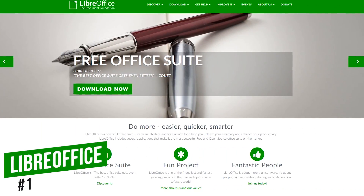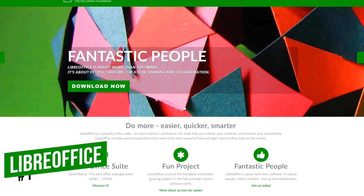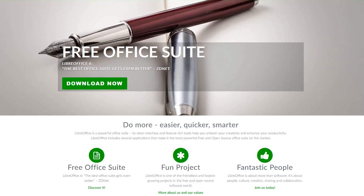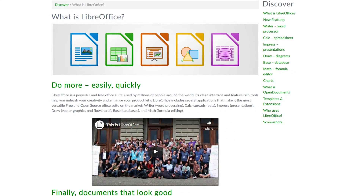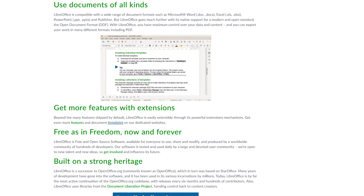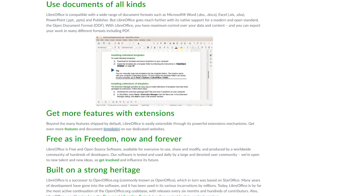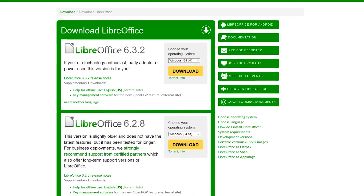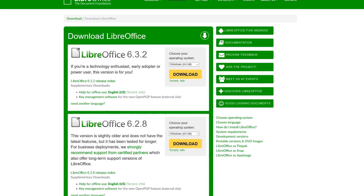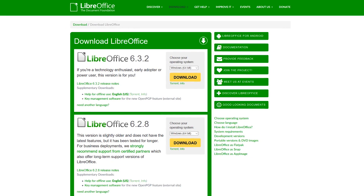Coming in at number one, LibreOffice is the best free alternative to Microsoft Office. This free and open source office suite was forked back in 2010 from OpenOffice, and many of the developers that used to work on OpenOffice now provide their services to LibreOffice. Just like OpenOffice, the six programs included are Writer, Calc, Impress, Draw, Base, and Math. LibreOffice offers full compatibility with Microsoft Office, with the ability to add extensions and templates that enhance your overall experience. It has a full team of developers, so it's updated on a regular basis. If you've been looking for a fully-featured office suite and believe in supporting free and open source software, LibreOffice is what I'd recommend. It's available for Windows, Linux, and Mac.